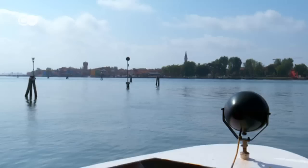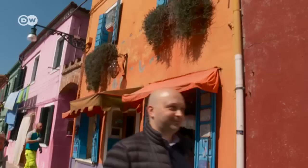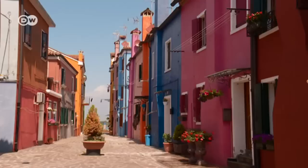After half an hour, we reach Burano, famous for its brightly colored fishermen's houses. Local Sebastiano De Rossi advises us to come early to avoid the tourists. He's the operator of a travel portal, and he tells us why the houses here came to be painted in such eye-popping shades.